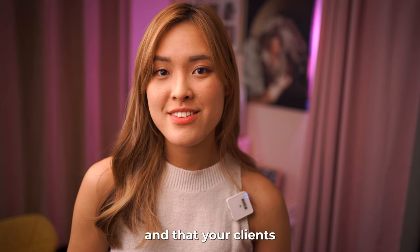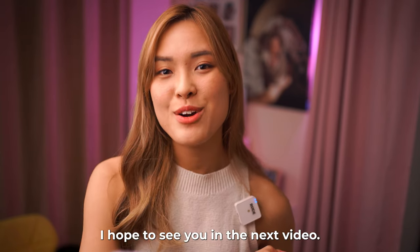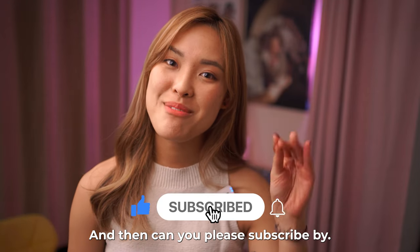That's it for today. I hope to see you in the next video — thank you, please subscribe, bye!